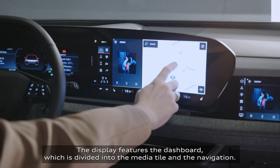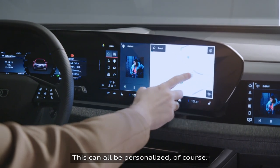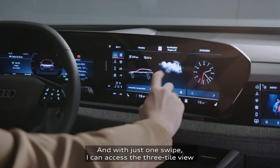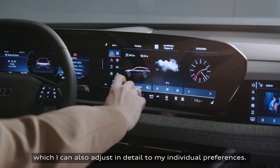The display features the dashboard, which is divided into the media tile and the navigation. This can all be personalized, of course. And with just one swipe, I can access the three-tile view, which I can also adjust in detail to my individual preferences.